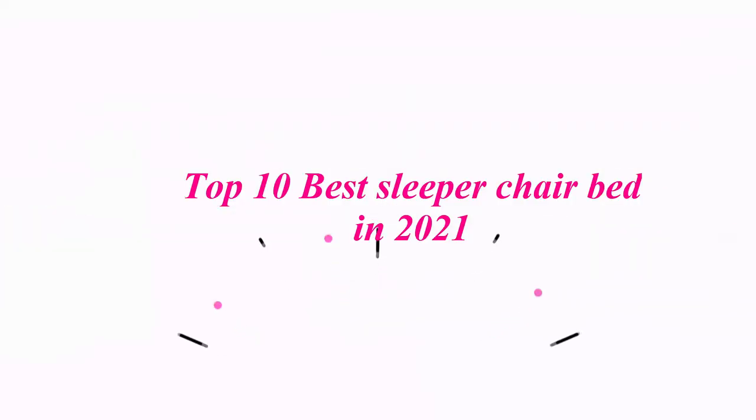Top 10 Best Sleeper Chair Beds in 2021. Top 1.